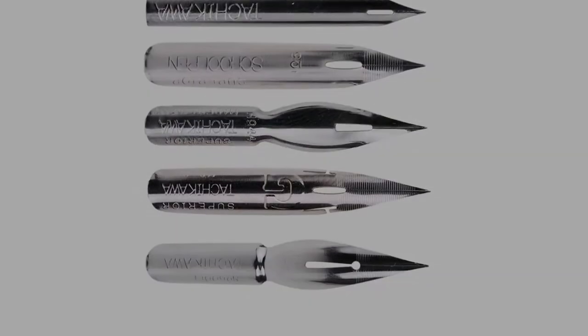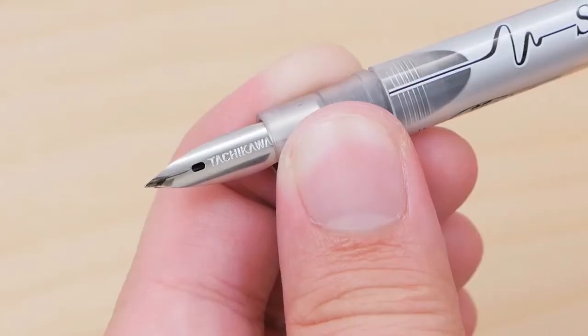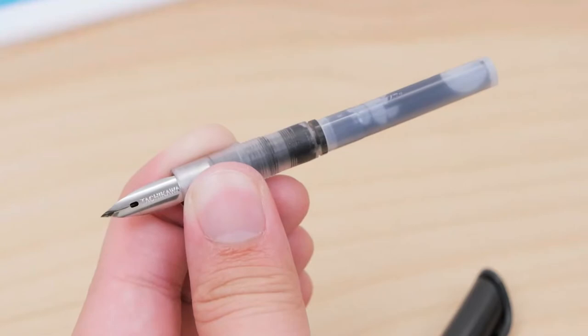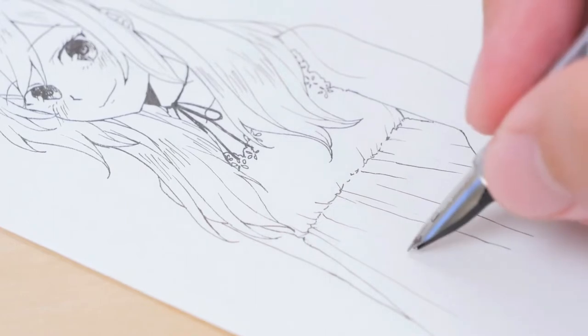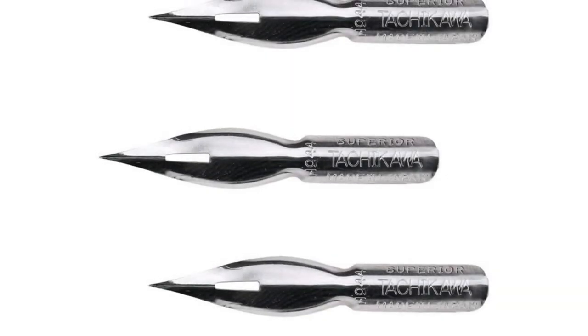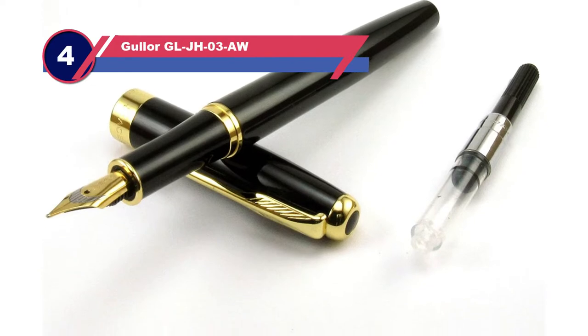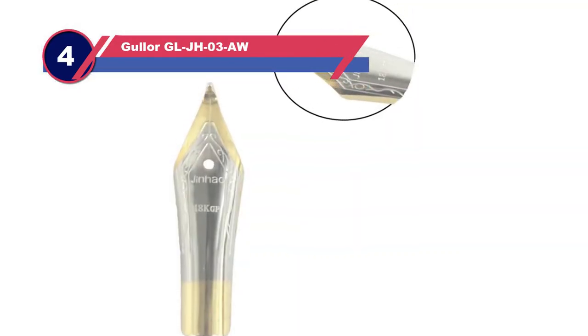Things to love: five unique nibs to work with, helps you discover what type of Japanese nib you like most, flexible without being highly flexible, suitable for beginners. Things to consider: not very flexible for those who prefer highly flexible nibs.